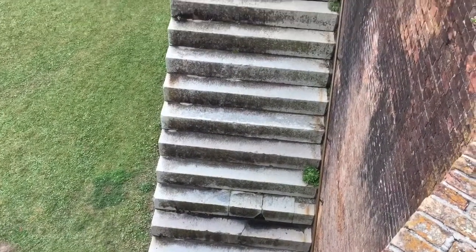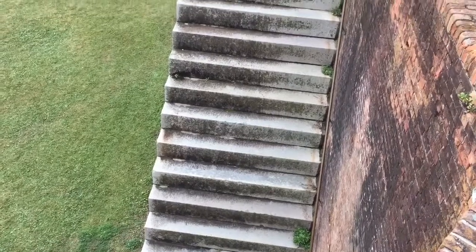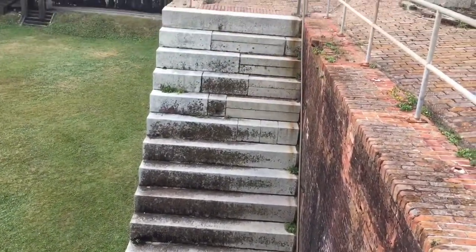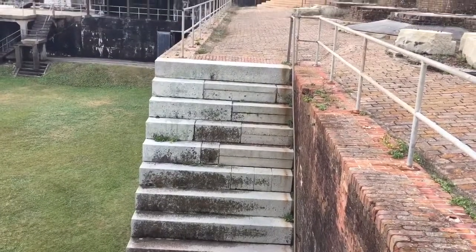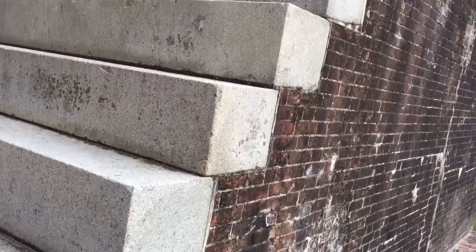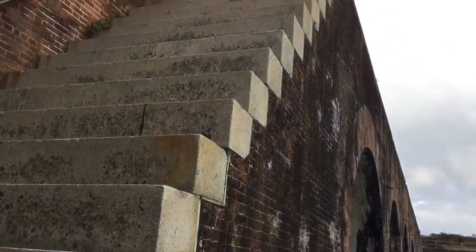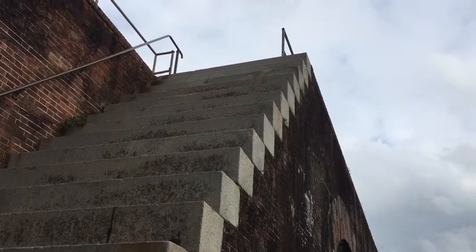Guys, those are granite ledge stairs. You don't want to fall down those — that would be a very bad day. Very bad day falling down those.